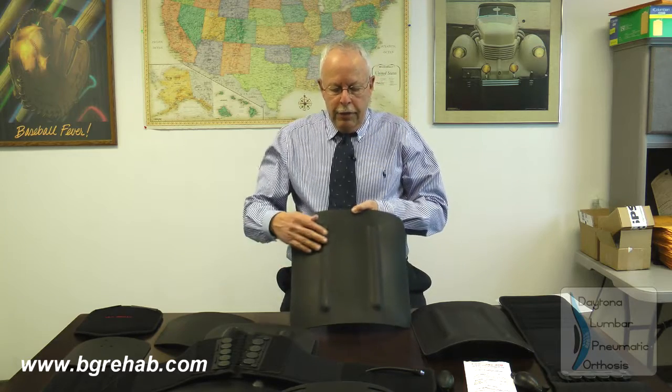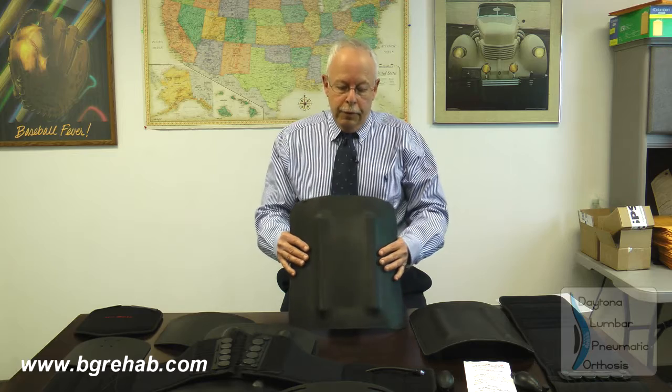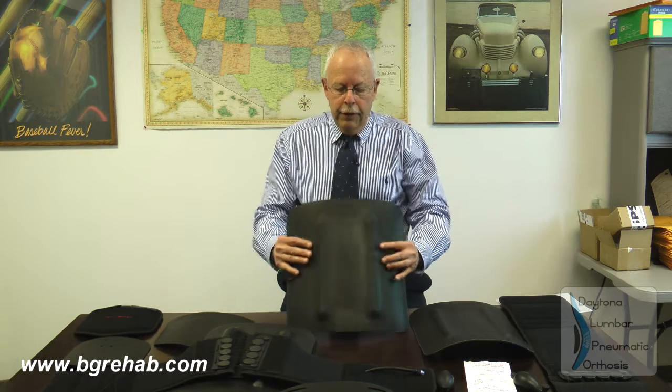The other features of the brace include the posterior section. We added some struts into the posterior section to give better support. Even though the brace is flexible, once applied to the patient it feels very secure. There are two sizes — a wider one and a thinner one — and that depends upon the model of the patient, the circumference, and that's how we choose it.